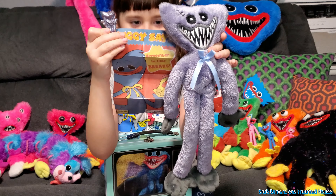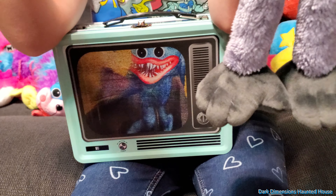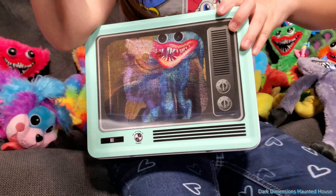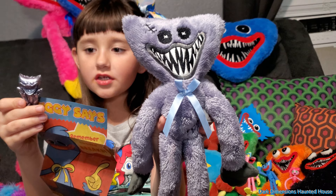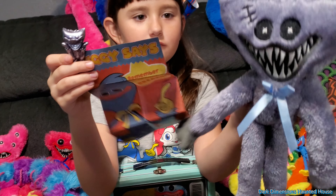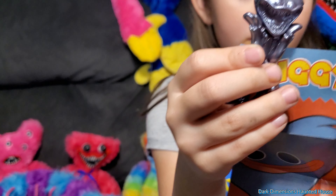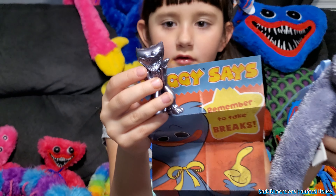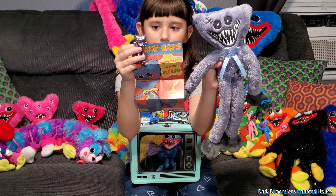Alright, so these are the four items that you get for $29.99. You get this cool lunchbox — and it moves, there it is. And then you have the gray one; I don't know if a gray one is in all of them. But you get the gray Frankenstein-looking Huggy Wuggy, you get this poster, and you get this little collectible — he's plastic, I didn't know if it was metal, it looks like it. So yeah, those are the items that you get for $29.99 at Walmart.